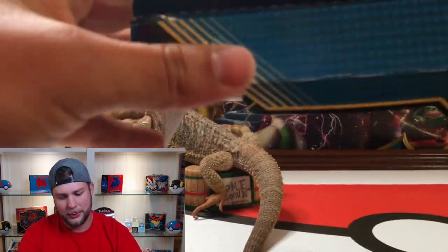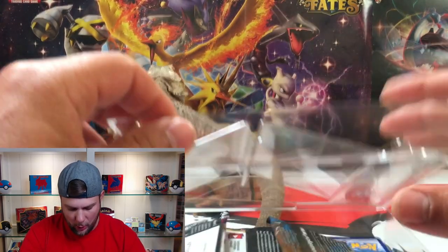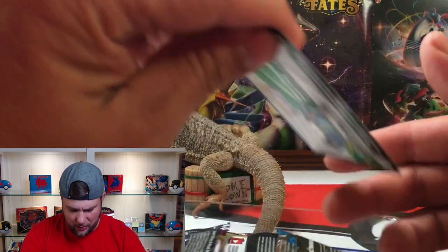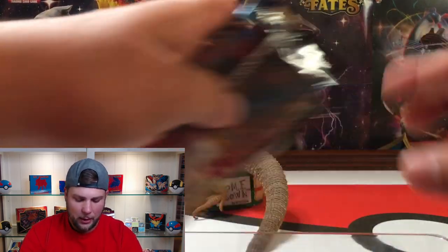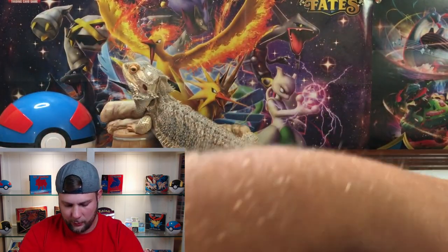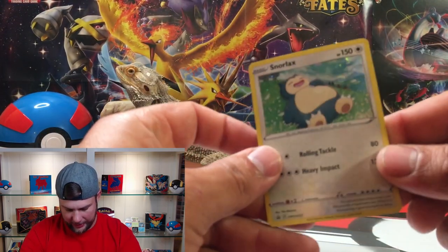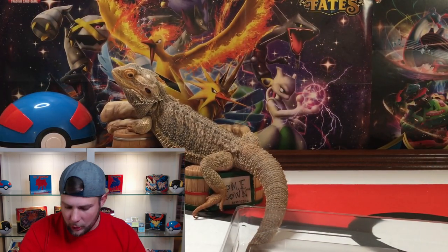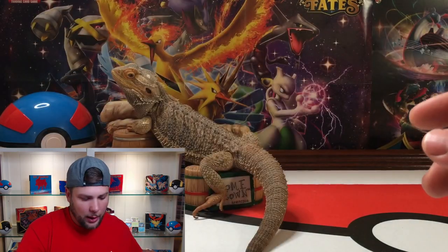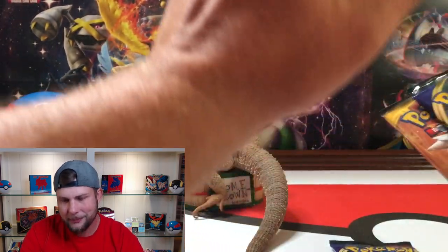I don't know why they went with the Sun and Moon base set — it's not the most popular set out of Sun and Moon — but either way it's still a booster pack. By the way, these go for $14.99, so they're a little on the more expensive side for three booster packs. But you do get the cool pin, and you get the Snorlax promo. If you're trying to fill out a Sword and Shield binder, you're going to want that card.